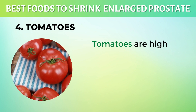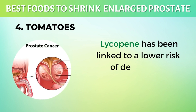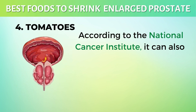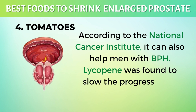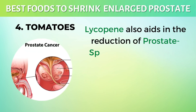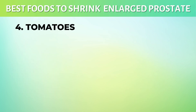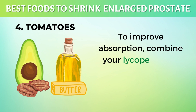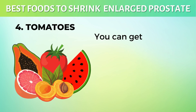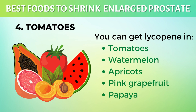4. Tomatoes. Tomatoes are high in lycopene, a bright carotenoid that gives tomatoes their red color. Lycopene has been linked to a lower risk of developing prostate cancer. According to the National Cancer Institute, it can also help men with BPH. Lycopene was found to slow the progression of BPH in one study. Lycopene also aids in the reduction of prostate-specific antigen, PSA, which is linked to prostate inflammation, BPH, and prostate cancer. To improve absorption, combine your lycopene-rich foods with fats such as avocado, nuts, oil, or butter. You can get lycopene in tomatoes, watermelon, apricots, pink grapefruit, and papaya.